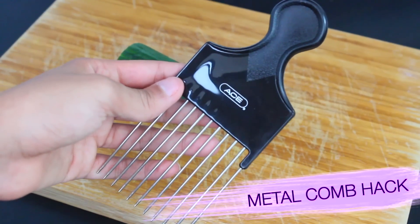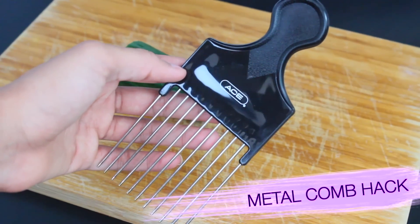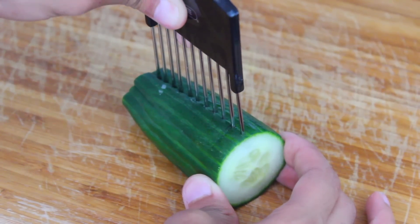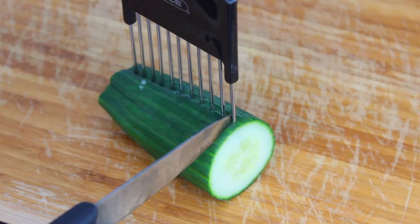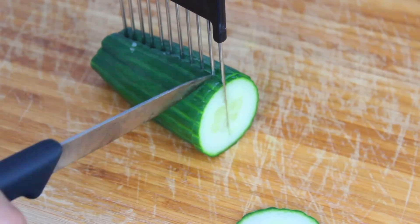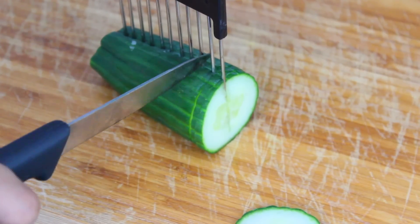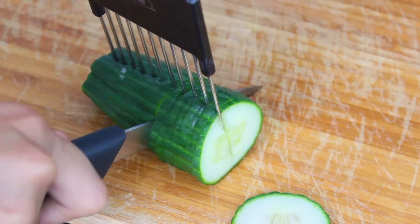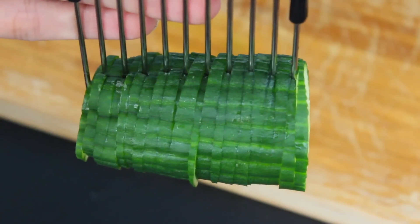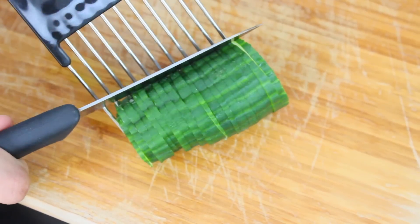Next hack: a way to easily cut your vegetables in half the time using an afro metal comb, which I know sounds ridiculous and looks kind of ratchet. But this actually works really well — out of all the hacks in this video, I actually recommend this one. You put the metal comb through the vegetable of your choice and it aligns your knife so you get those perfect evenly cut veggie slices you see in magazines. Just slice them and with no effort at all you have pretty sliced vegetables.